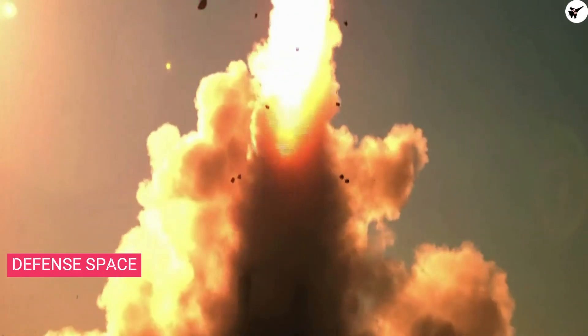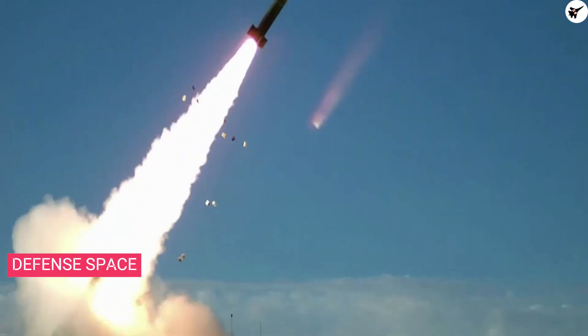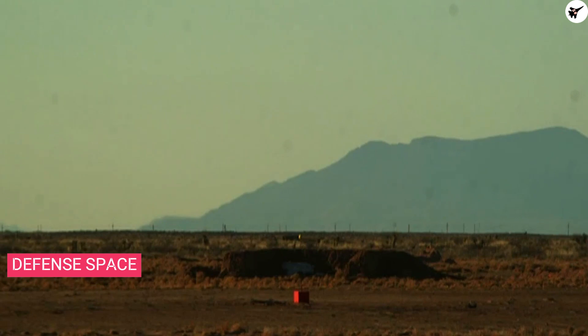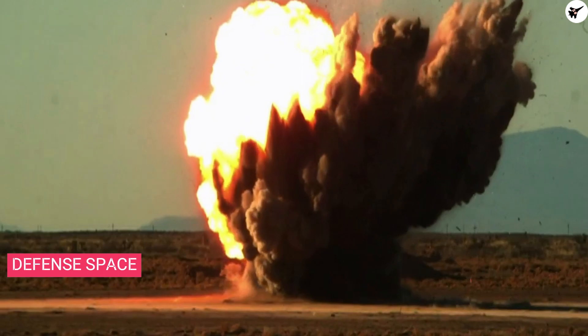The missile is stacked on a highly mobile platform and stored in a launcher with the same six-circle pattern as the standard MLRS lid. The container hosts only one missile, but the similarity of the lid makes it difficult for enemy intelligence officers to distinguish between standard rockets and the tactical missile.